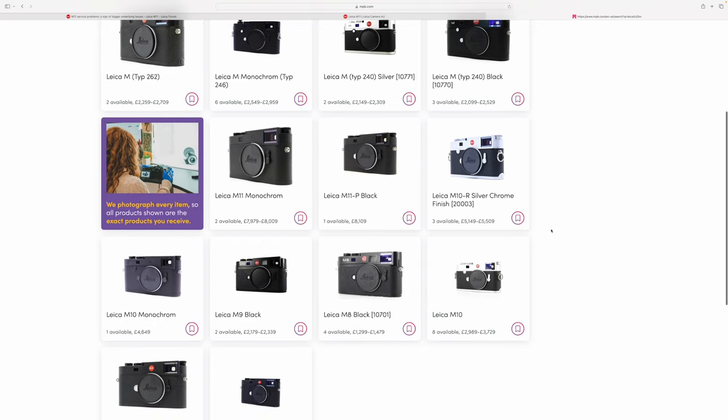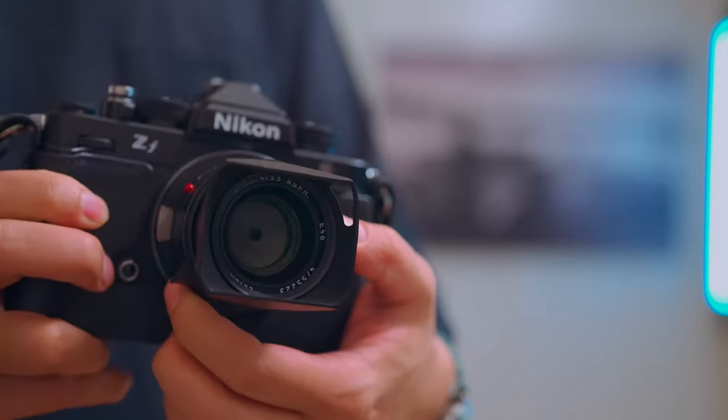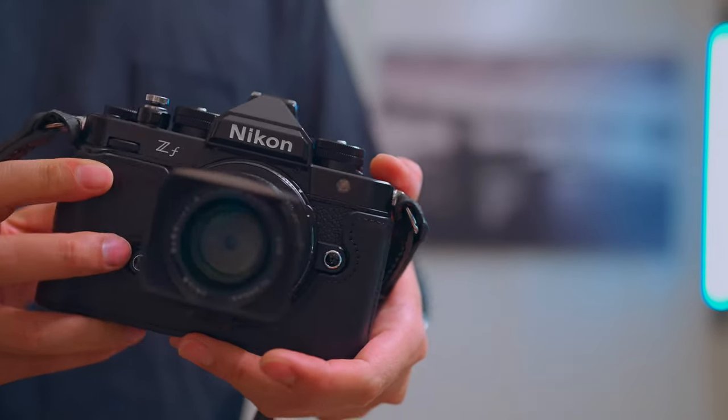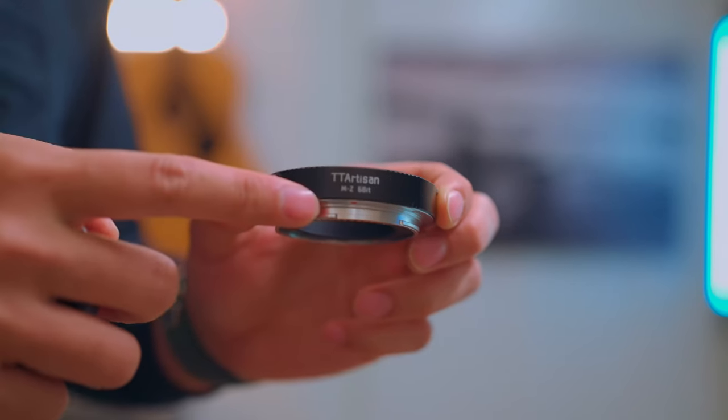Please don't go into debt buying cameras. It took me three years to save up for the M10R, which on the second-hand market is several thousand dollars cheaper than the latest M11. But just before you pull the trigger — the Nikon ZF is actually the most relaxing manual focus experience I've had on any camera, made possible by one tiny accessory. I'm Jack, trying to capture the peace in every moment.